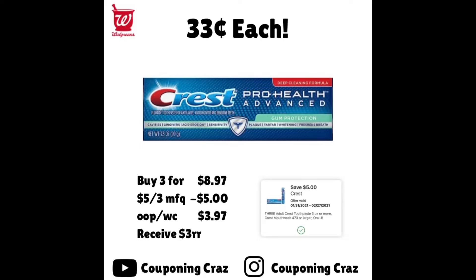Last but not least is the Crest toothpaste — again the exact same deal structure. The only difference is there are no Ibotta rebates for the toothpaste. So you pay $3.97 and get a $3 register reward, making all three just $0.97. Not a horrible deal if you're learning to coupon — $0.97 for three is better than $2.99 for one. But if you still have some, I'd recommend waiting because we always get free toothpaste.